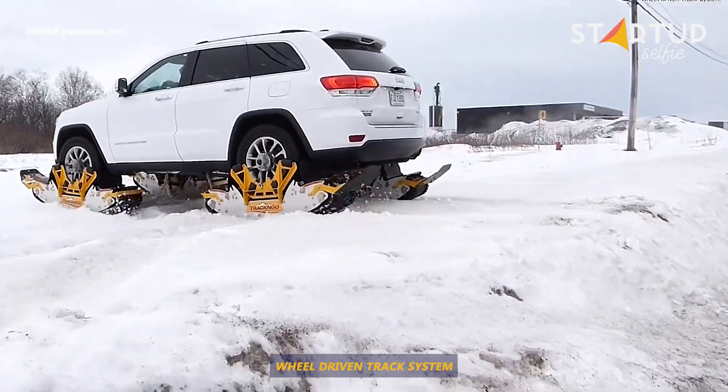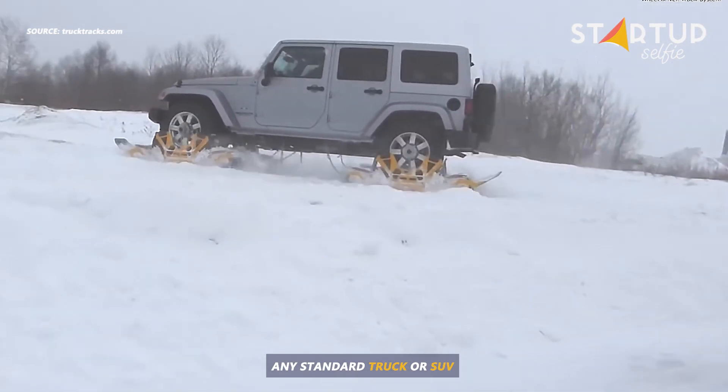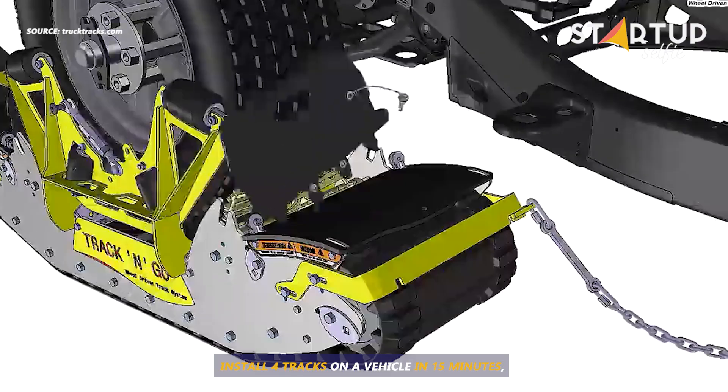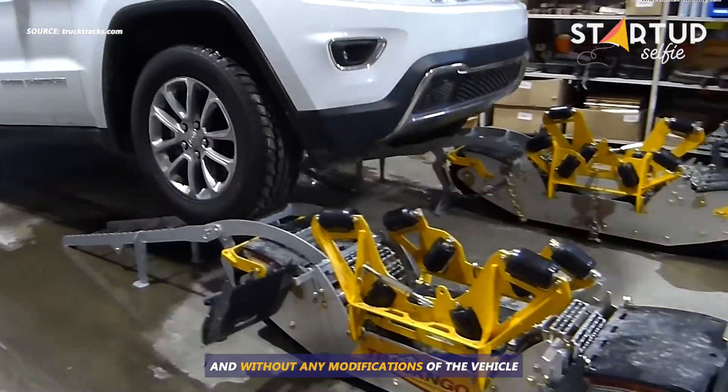This is the first ever wheel-driven track system. Track and Go helps you convert any standard truck or SUV into a snow track machine in minutes. Install 4 tracks on a vehicle in 15 minutes while keeping the tires on and without any modifications of the vehicle.